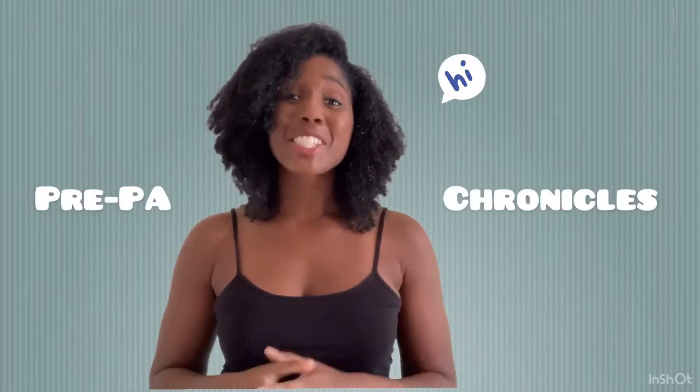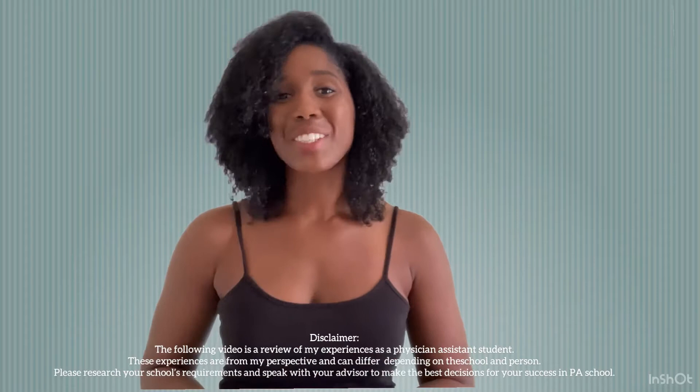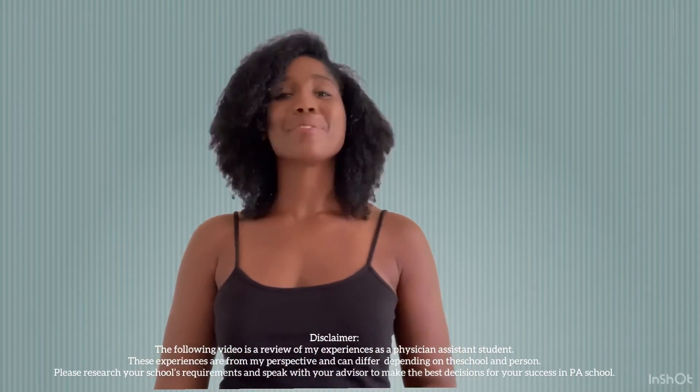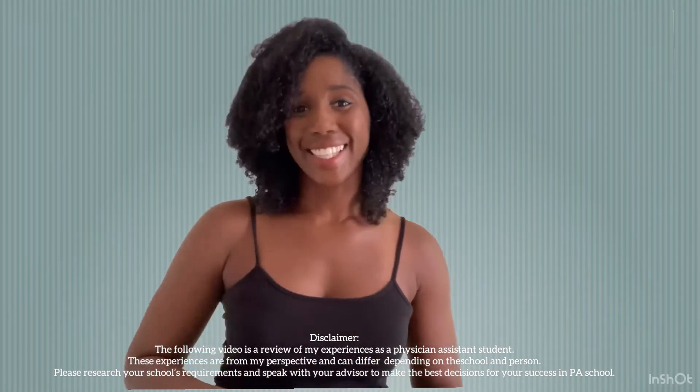Welcome back to my channel, everyone. This is Christina and you are watching the Pre-Physician Assistant Chronicles. Today I have a long overdue video where I will be explaining how you can survive one of the first and one of the hardest classes you'll be taking in your first semester as a physician assistant student. And what do you think that class is? It's anatomy. So let's get straight to it.